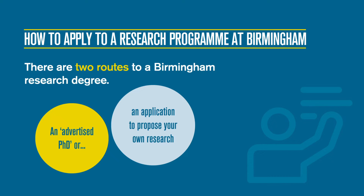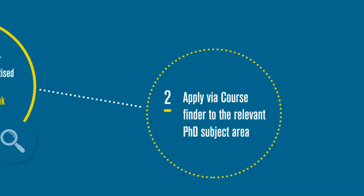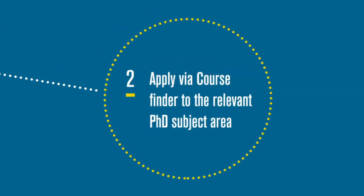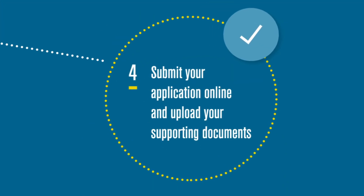Usually you submit a research proposal and identify your proposed supervisor. Find and identify your project via our advertised PhDs database at www.birmingham.ac.uk/findaphd. Apply via course finder to the relevant PhD subject area. You may be applying to a particular project or be asked to apply to a larger subject area and identify the project title within your application. Prepare your statement and supporting documents, then submit your application online and upload your supporting documents.